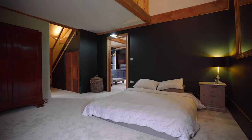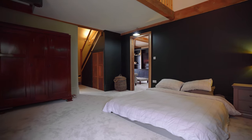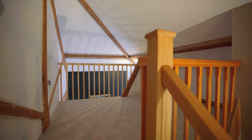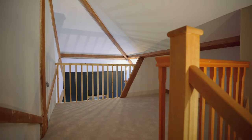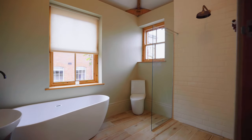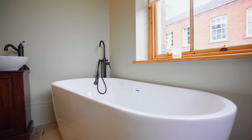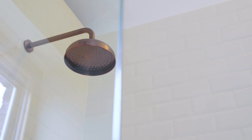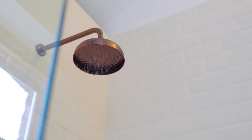The master bedroom is incredibly stylish with a superb en suite and stairs to a mezzanine floor that would make an ideal home office.